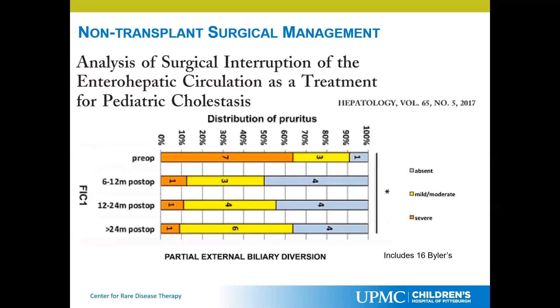The reason these diversions are done is the pruritus — patients are itchy. These are patients that have FIC1, and this is multi-center data. Looking at them, most of the patients got better. Preoperatively, most had severe itching — there's a really old classification that Dr. Whittington came up with. These patients had severe, mutilating itching and were on multiple medications that would not really help. By the end of the study, most of the patients actually improved as far as pruritus goes. Many were still on medications for itching, but the medications were at least effective.